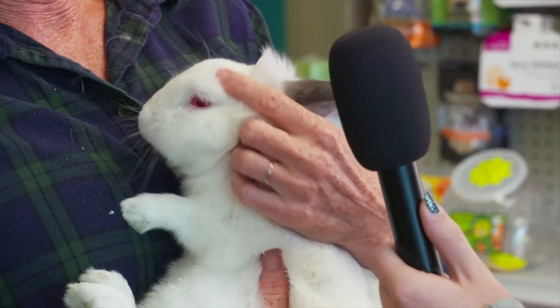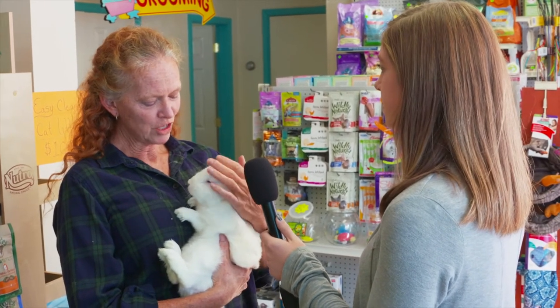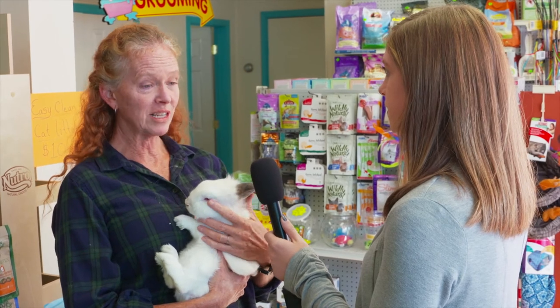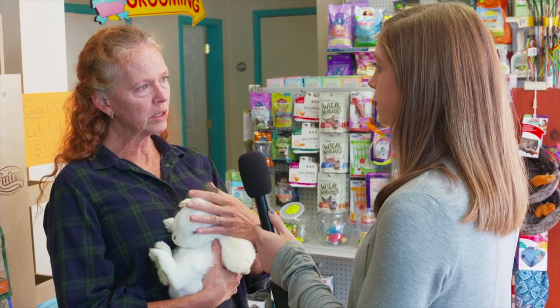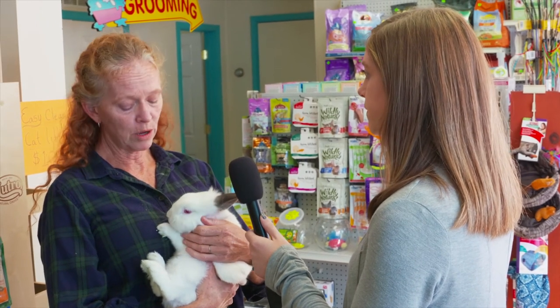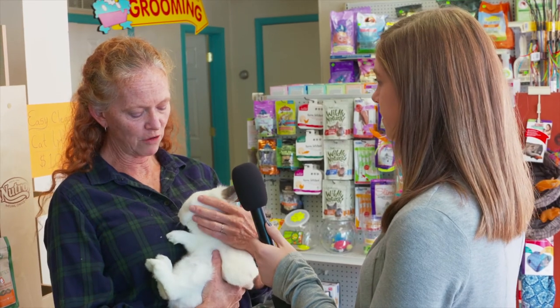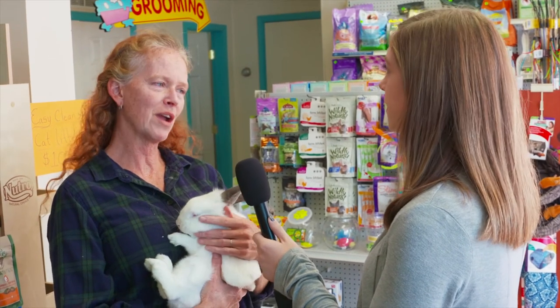We have a great groomer here — her name is Sarah, she lives in Chestertown, a Queen Anne gal from North County, and she does an amazing job. She does cats, and we have people who will trim the nails and wings on birds and the nails on small animals. We can take care of any of your grooming needs for any of your animals. If you want to learn more, stop by their Facebook or just come in and see them.